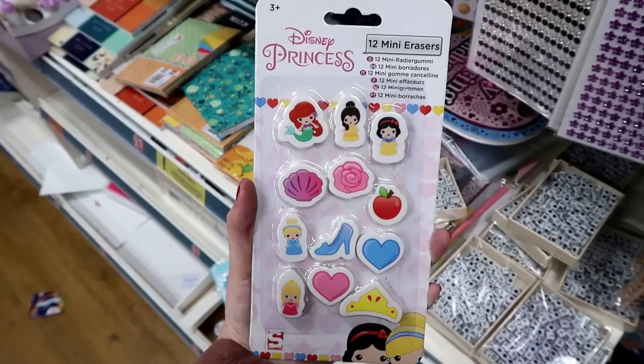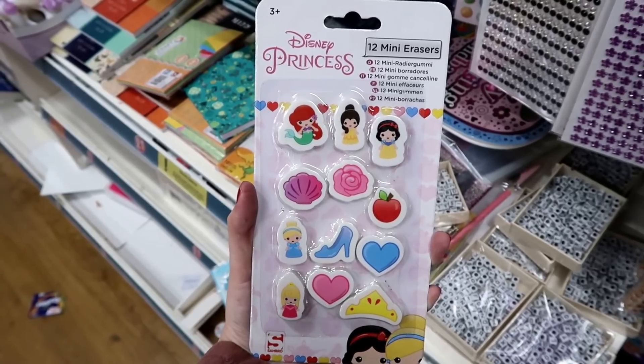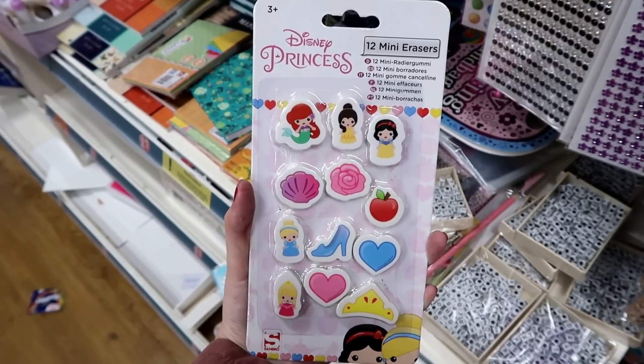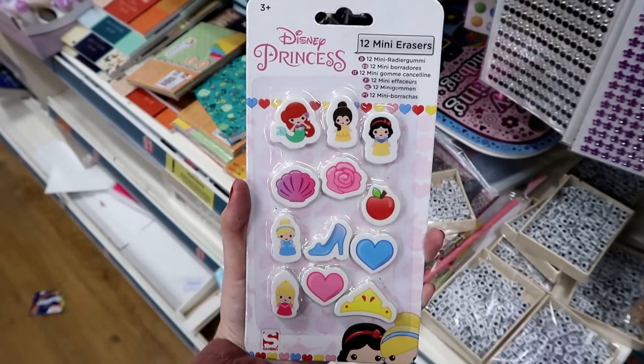I've just found these googly eye pencil cases — you've got pink, blue and they've also got green. I absolutely adore these Disney princess erasers. You get 12 in the packet and the princesses are Ariel, Belle, Snow White, Cinderella and Aurora.